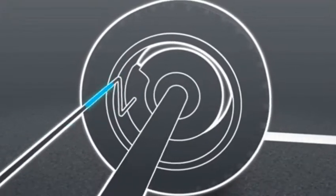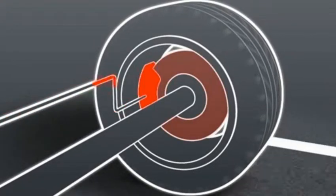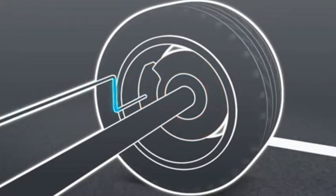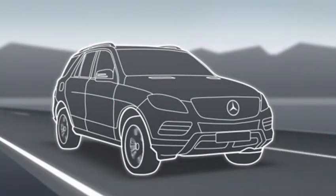If a tyre loses traction, it is individually braked by the 4ETS electronic traction system and the drive force is simultaneously transferred to those wheels with traction. This ensures the highest standards of active safety even in adverse conditions.